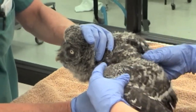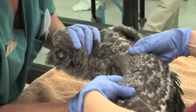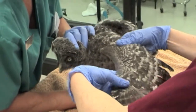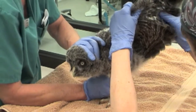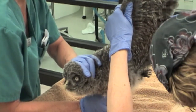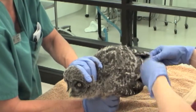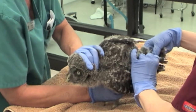A lot of what we do here at Lindsay Wildlife Museum is working with agencies such as US Fish and Wildlife Service and the California Department of Fish and Game. In this case, we were working with researchers who were working under their auspices, and we were able to help these researchers who are monitoring this endangered species population in California.